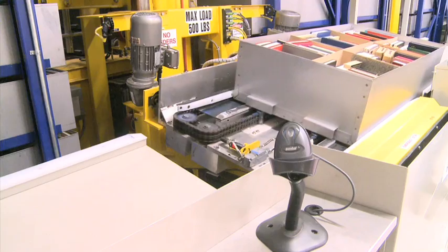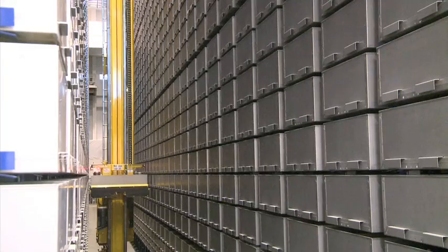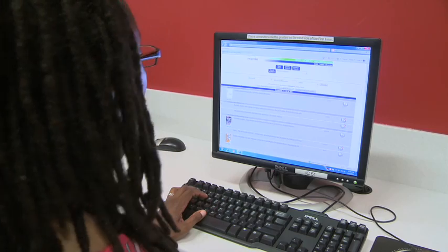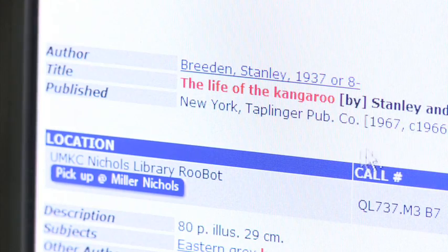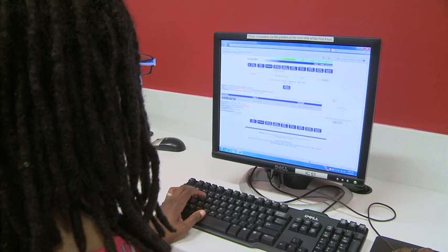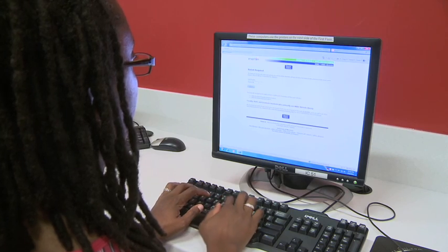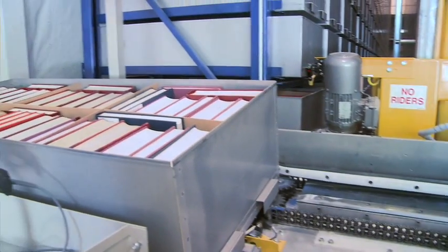If you would like to see multiple items, don't worry — you can request as many resources as you need. Using RooBot is simple. Students can begin their search by looking in the Merlin online catalog. Once they find an item that's in the RooBot, it will say on the screen: UMKC Nichols Library RooBot. All they have to do after that is click on the Pick Up at Miller Nichols button, then on the next screen type in their name and click the Submit button, and RooBot will automatically pull the item for you.